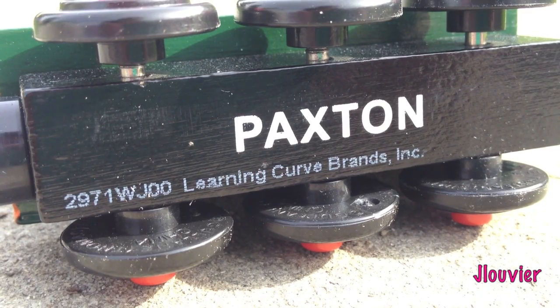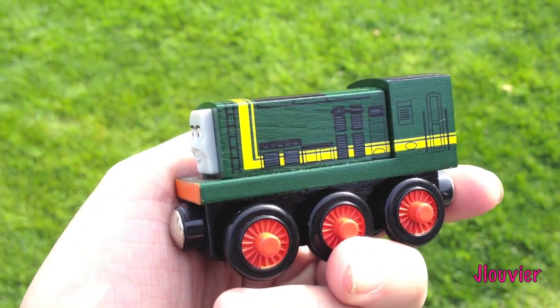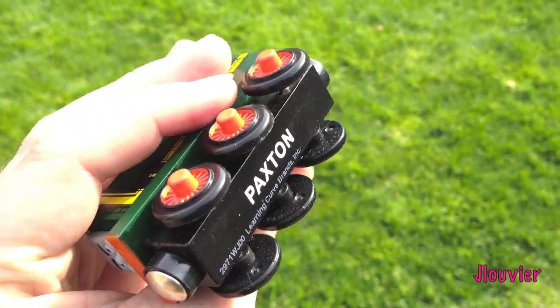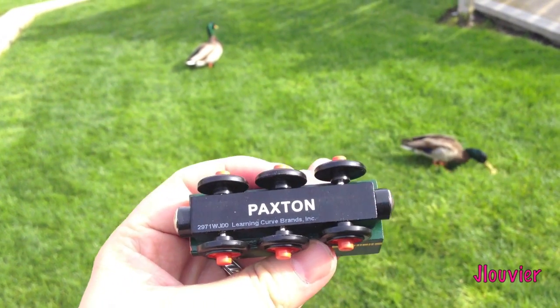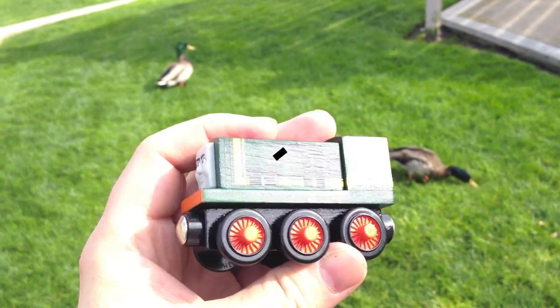Paxton is another great character to add to your Thomas collection. He can be found at most stores or online and for fairly inexpensive. PAX is not a necessity, but might be a fun to have if you're a fan of Blue Mountain Mystery and the Day of the Diesels. Thanks for watching, and remember every Friday's a Character Friday.